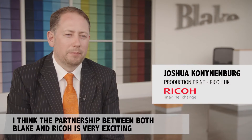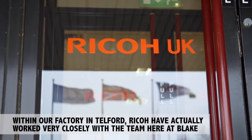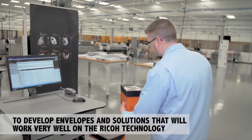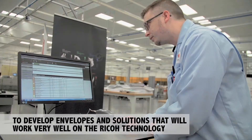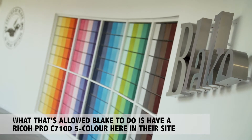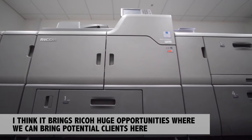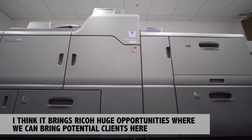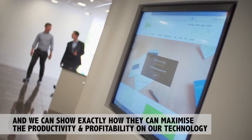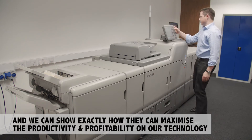I think the partnership between both Blake and Ricoh is very exciting. Within our factory in Telford, Ricoh have actually worked very closely with the team here at Blake to develop envelopes and solutions that will work very well on the Ricoh technology. What that's allowed Blake to do is have a Ricoh Pro C7100 5-colour here on their site. I think it brings Ricoh huge opportunities where we can bring potential clients and existing clients here and show exactly how they can maximise the productivity and profitability on our technology.